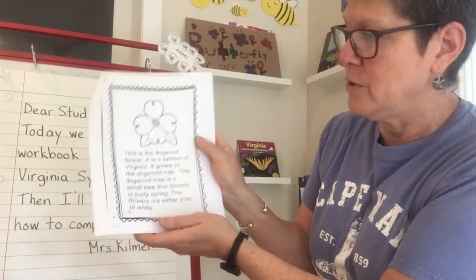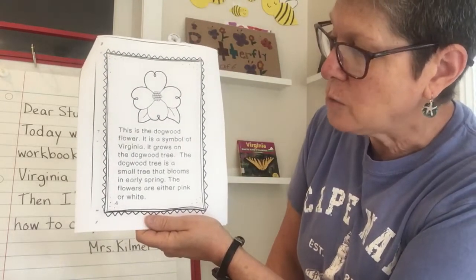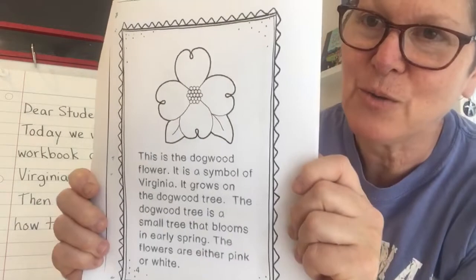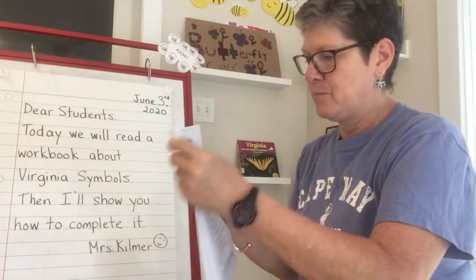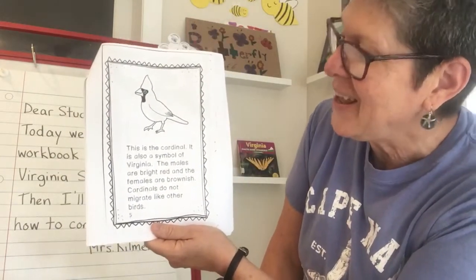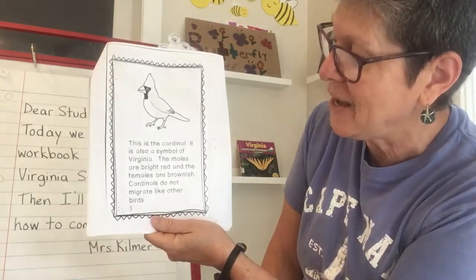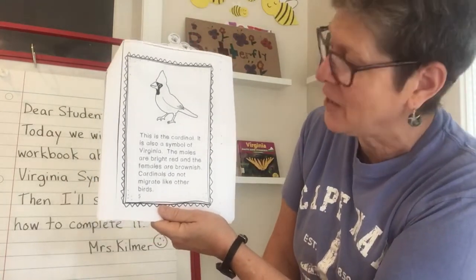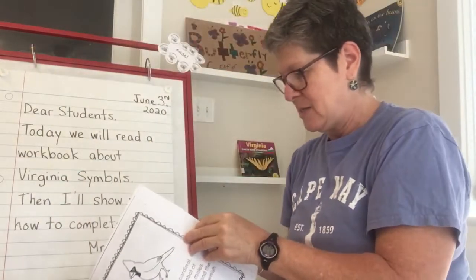This is the dogwood flower. It is a symbol of Virginia. It grows on the dogwood tree, which is a small tree that blooms in early spring. The flowers are either pink or white, so you can enjoy coloring that in. This is the — remember the name of this bird? Cardinal. It is also a symbol of Virginia. The males are bright red and the females are brownish. Cardinals do not migrate like other birds, and we'll be learning a little bit more about cardinals in the days to come.